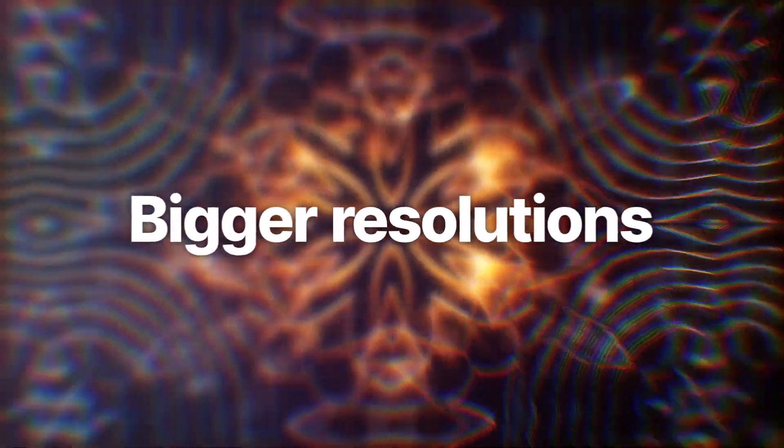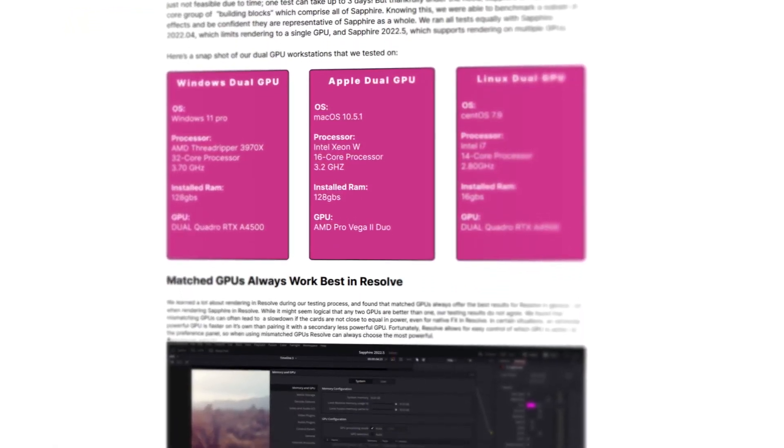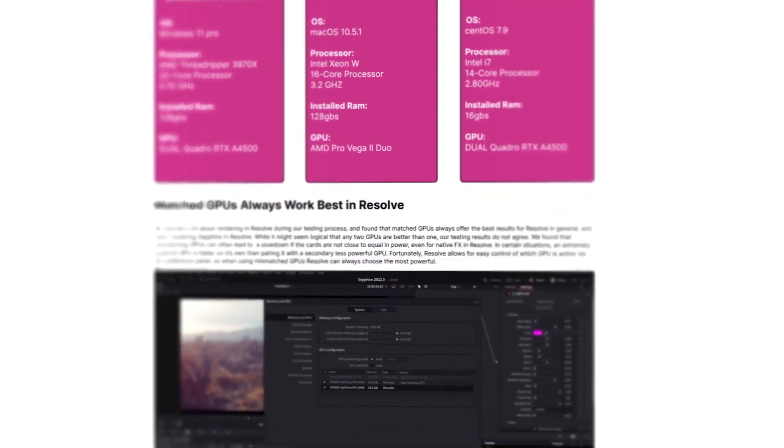And the larger your working resolution, the greater your speed gains. Head over to the Sapphire page and deep dive our testing results to learn more.